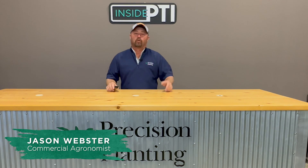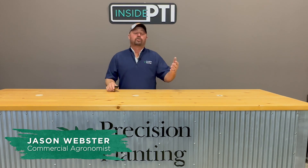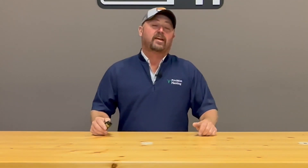Hi folks, Jason Webster here. Welcome to this episode of Inside PTI. Today I'm going to talk about one of the newer trials we have at the PTI farm — it involves organic corn. We're specifically going to talk about how do we do weed control in an organic corn environment.